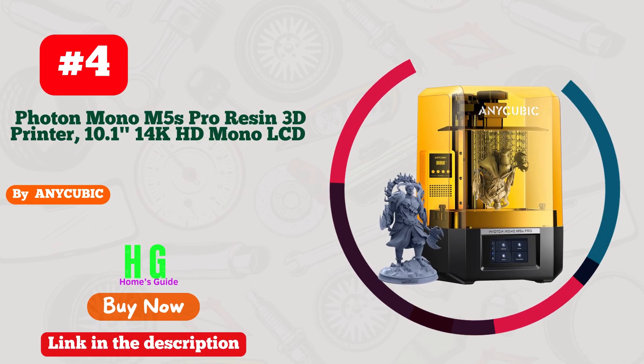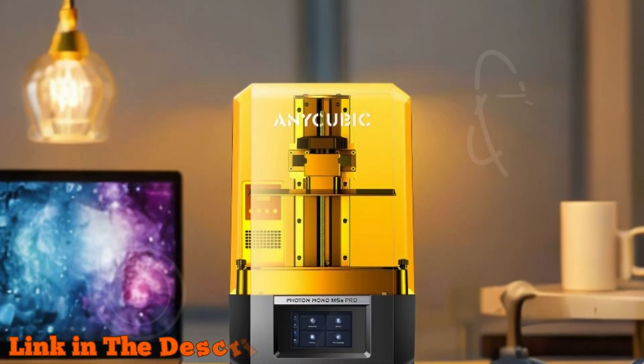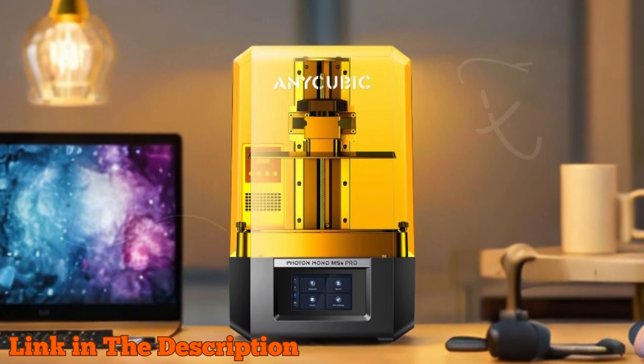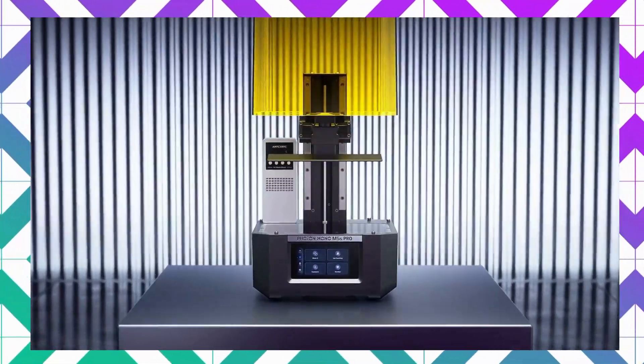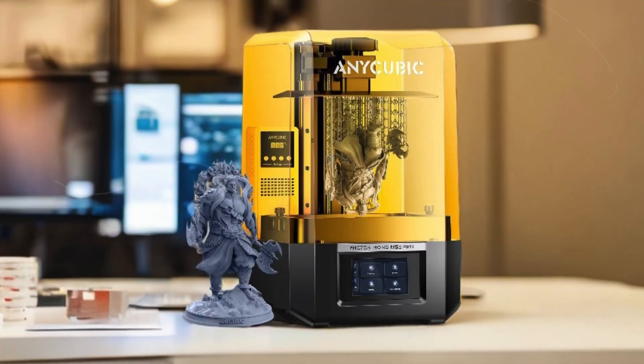Number four: the Anycubic Photon Mono M5S Pro resin 3D printer is a top-tier choice for enthusiasts and professionals alike. Featuring an ultra-high 14K resolution with a stunning 10.1 inch mono LCD, it offers an impressive XY resolution of 16.8 by 24.8 micrometers, allowing for incredibly detailed prints with sharp edges.